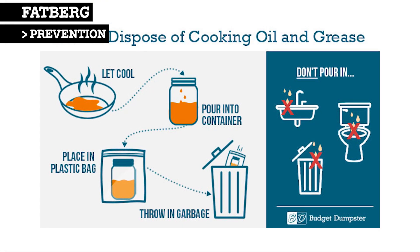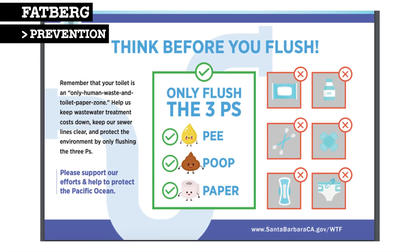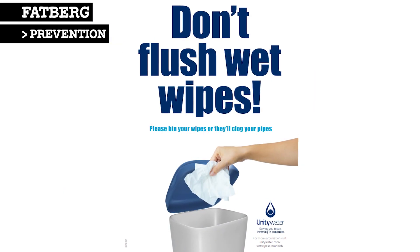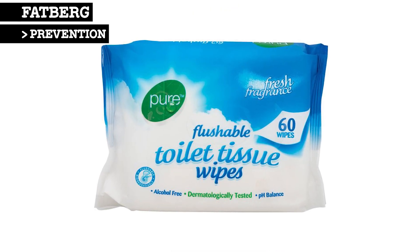Kitchen grease should be put in the trash and nothing should be flushed down the toilet except for toilet paper and human waste. Some campaigns have specifically targeted wet wipes to end misleading branding which states that these items are flushable.